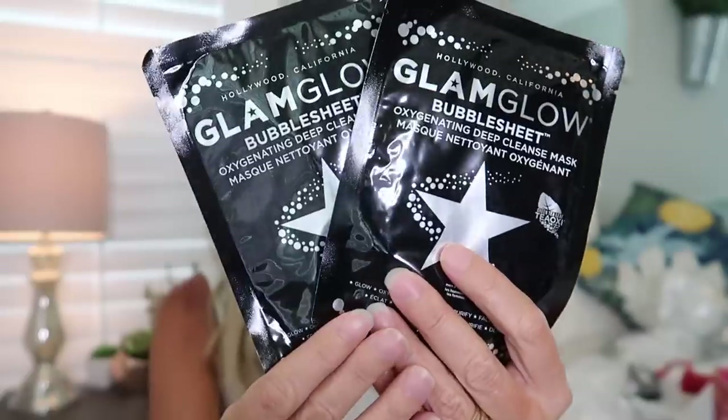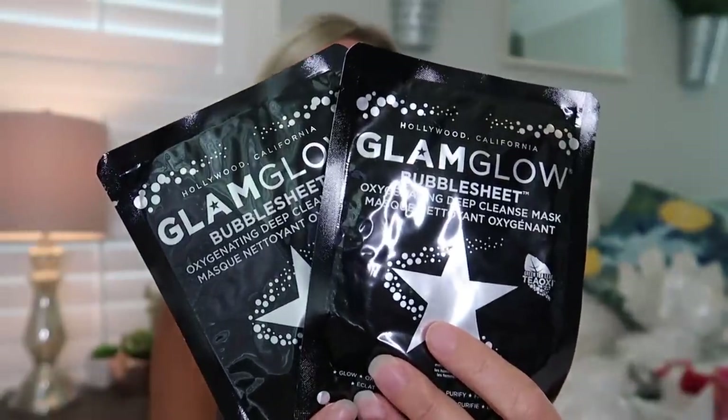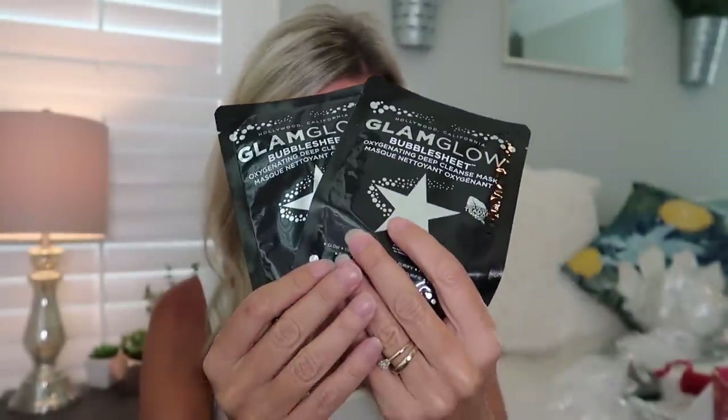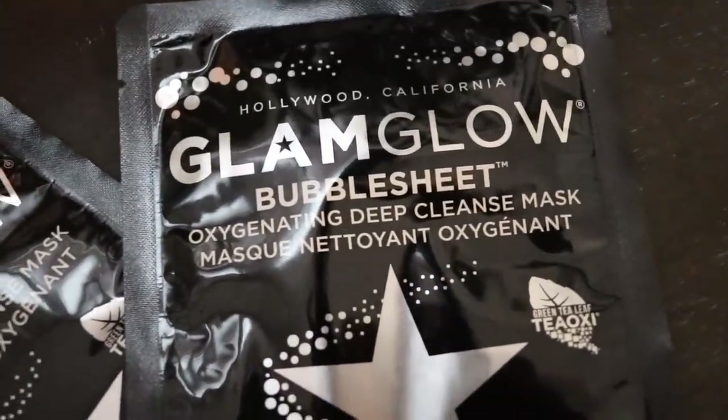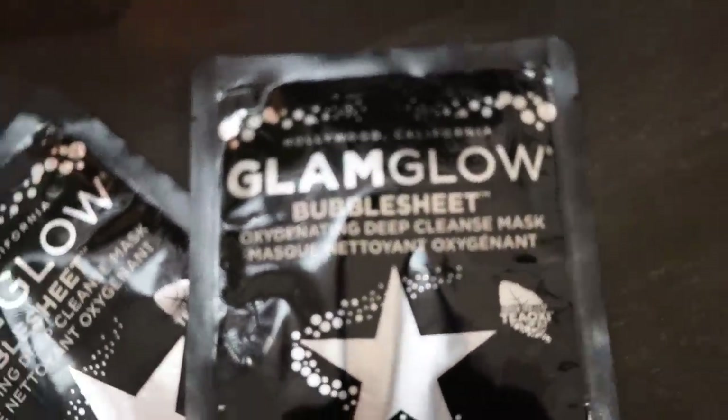Next, I've never used these products before so I'm excited to try them — they're GlamGlow Bubble Sheet oxygenating deep-cleanse masks, and there are two of them. I think they actually bubble up on your skin, hence the 'oxygenating.' These are full-size products, which is awesome.